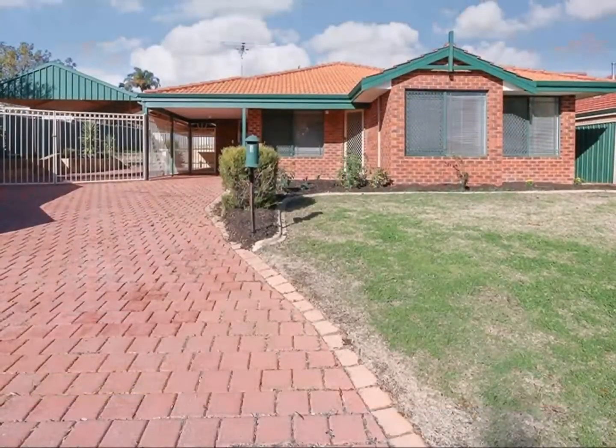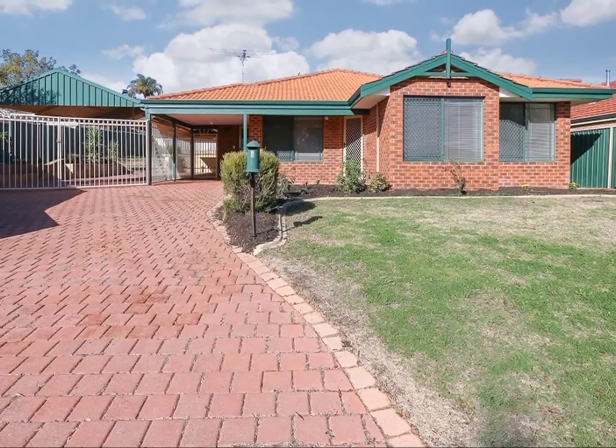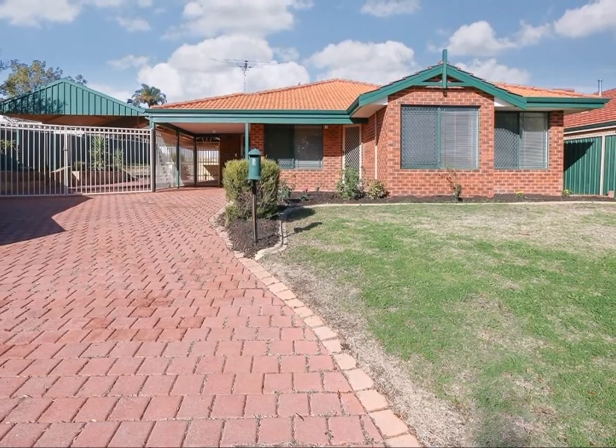Looks new, smells new, feels new, but it's not. It's had the best ever makeover.